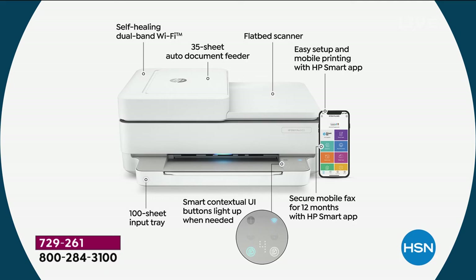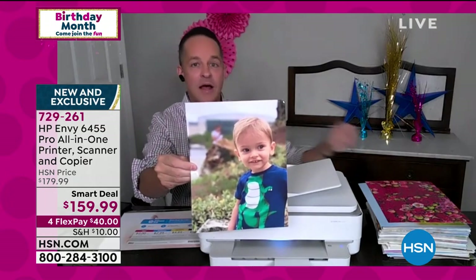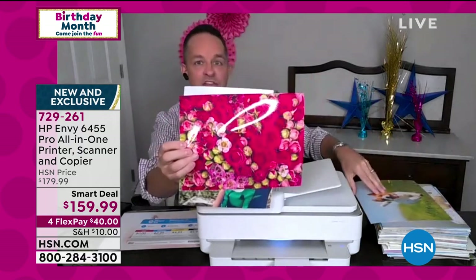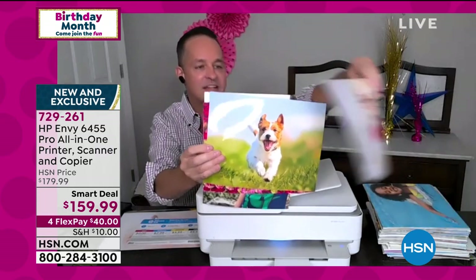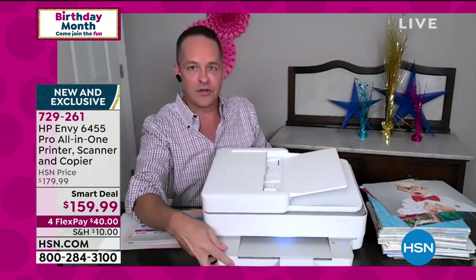There's a 100-sheet input tray and a smart contextual UI — that stands for user interface — where buttons only light up when needed. It's the sleekest of the sleek. A print came out in less than a minute, and this is the quality you can expect. For your first eight months this print would be free, and after that it costs five pennies. This print costs just one penny.